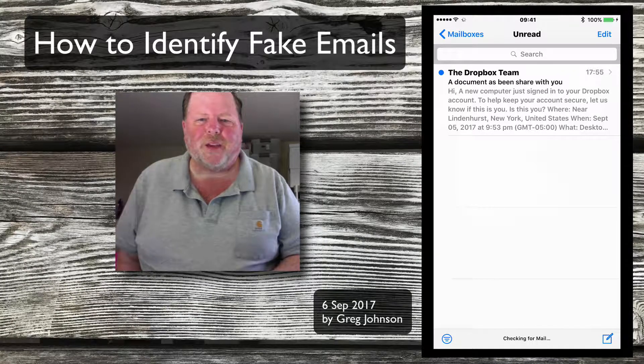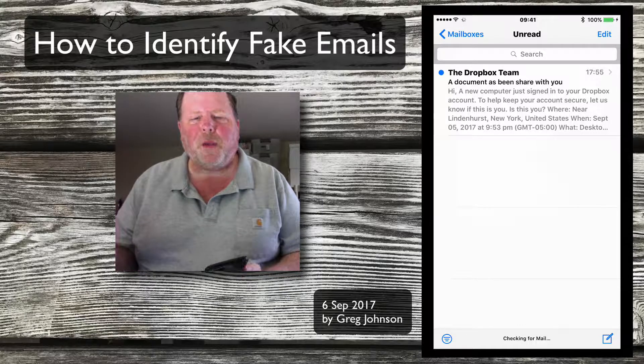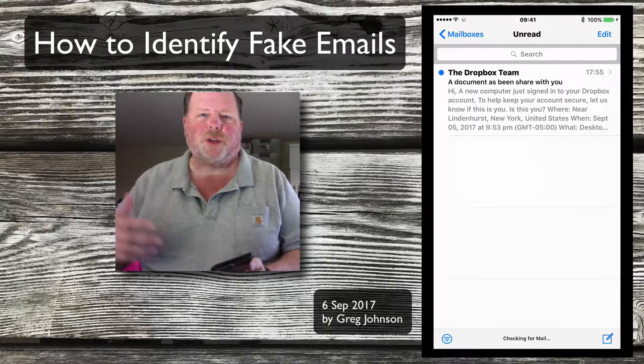Hey everybody, Greg here. Today is Wednesday, September 6th, 2017. This is a short video to help you identify spam emails that are intended to do harm — essentially phishing schemes or other mechanisms trying to get you to click on a link to go to a malicious website. We've all seen spam that's just stuff we didn't ask for and it's advertising, nothing more.